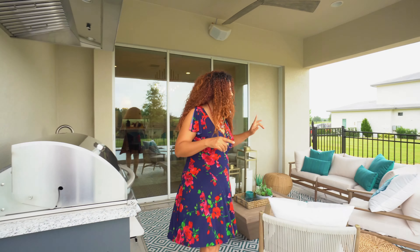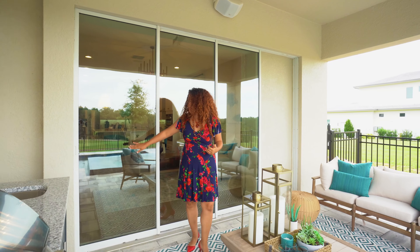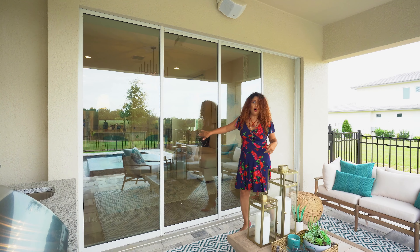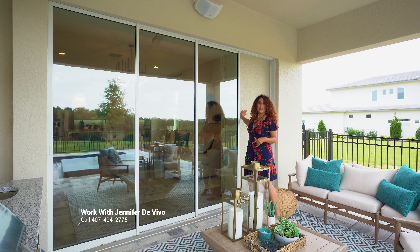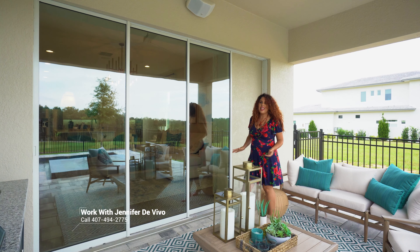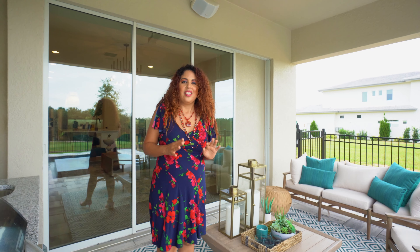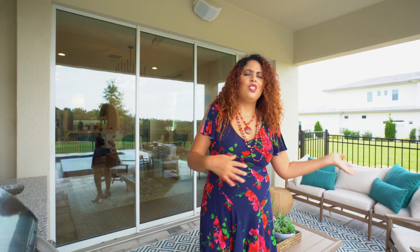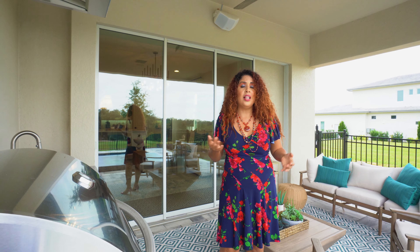One thing I also wanted to point your attention to is this sliding glass door. This is a new feature where the sliding glass door opens all the way up and hides in this pocket space. So when you're entertaining on those cool nights — and yes, we do get some cool nights in Florida — you're going to just let the breeze in, enjoy the scenery, and really love your usable outdoor space.